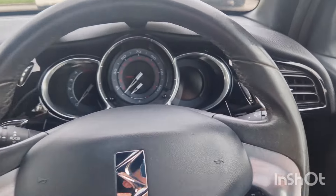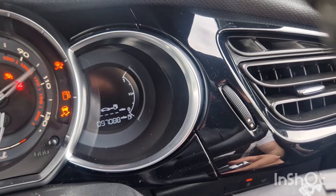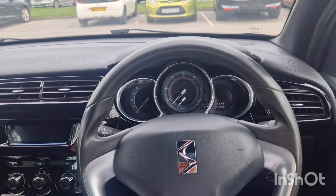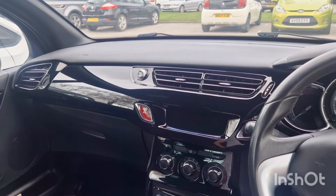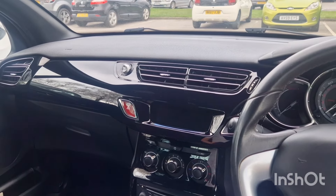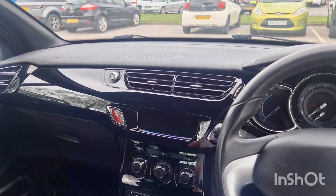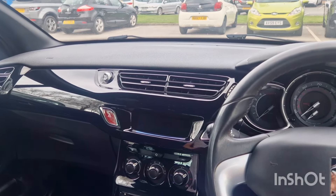This one was bought off a private sale. It's a 2014 64-plate DS3 diesel, only done 97,000 miles. It's cost about 500 quid to prep, paid £1,654 for the car, and it's currently up for sale at £2,950, which I think makes it the cheapest non-categorised DS3 1.6 diesel 2014 or newer with less than 100,000 miles by over 500 quid.